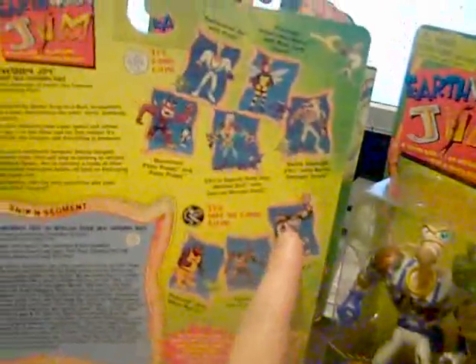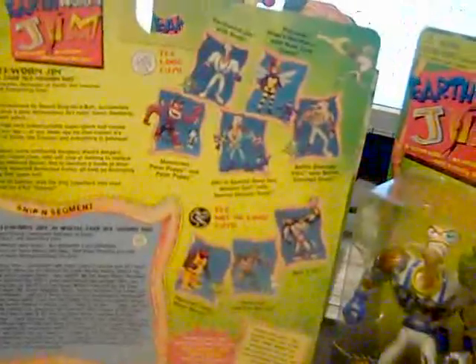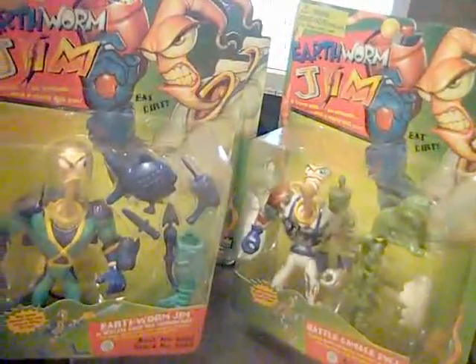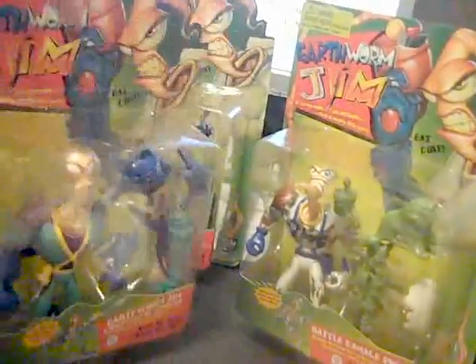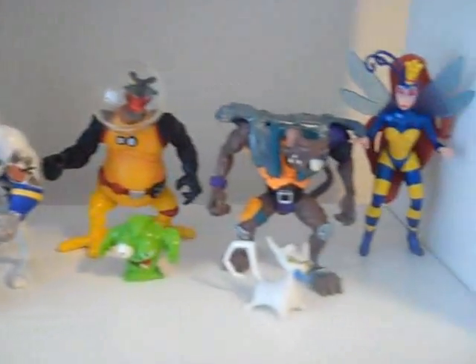Bob is the main character out of these two. I would say Bob is the one that's more desirable, and I got Bob, so that's fine. Earthworm Jim — I got two right here. I am satisfied. I have every character. I mean, it would be nice to get the original Earthworm Jim, and that's what most people are familiar with. Ta-da! Earthworm Jim figures — incomplete, but looks good on my shelves.